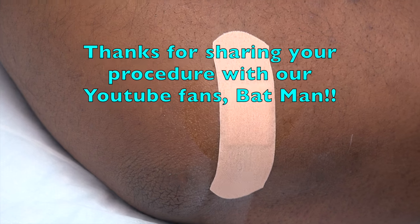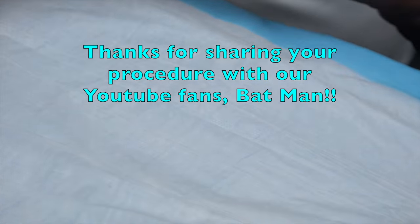Thanks for letting us record your video for our YouTube friends. Gracias. Thanks, Batman. Thank you.